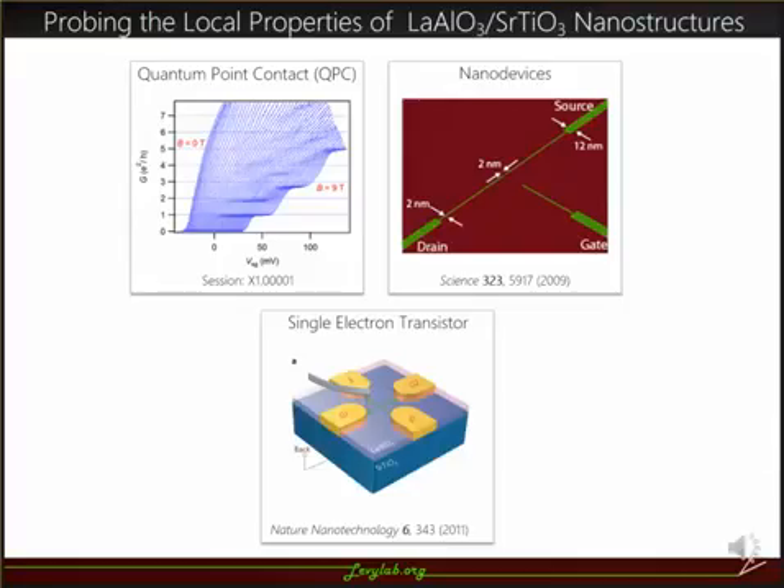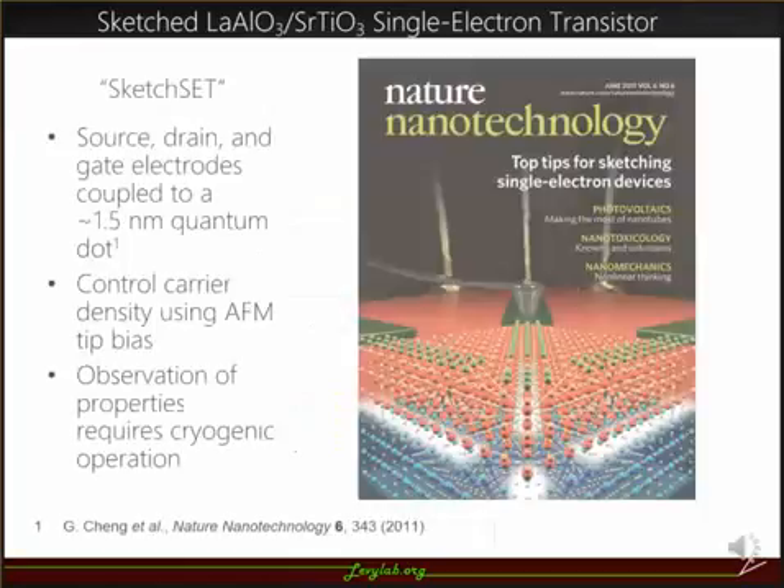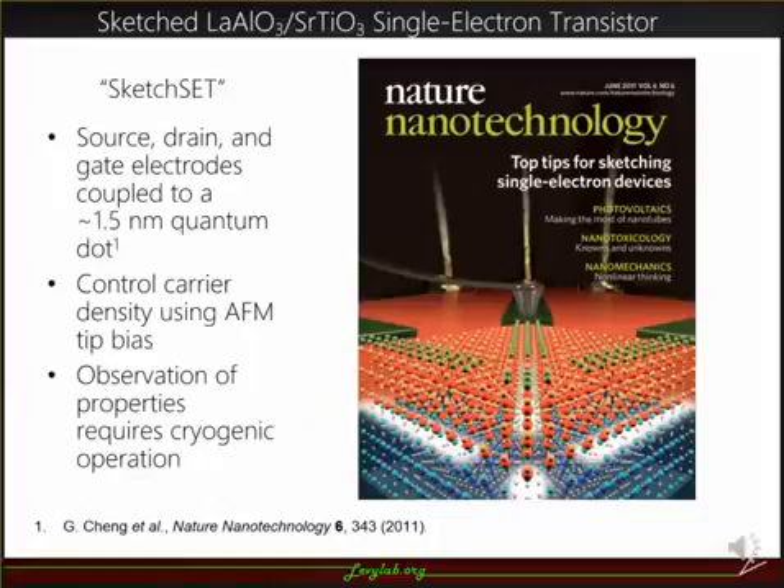In our lab, we probe the properties of various nanostructures on LAO-STO. These include quantum point contacts, field effect transistors, and single electron transistors. In a sketched single electron transistor, or sketch SET, electrons tunnel between source and drain electrodes through a conducting island, or quantum dot, about 1.5 nanometers in diameter. We can control the carrier density of these structures using an AFM tip bias, and we have observed that some of the most interesting properties occur at low temperatures.